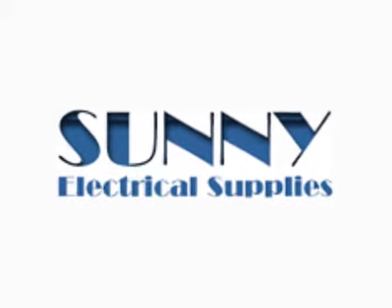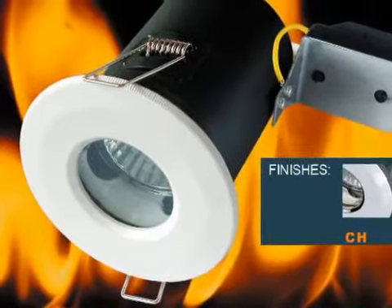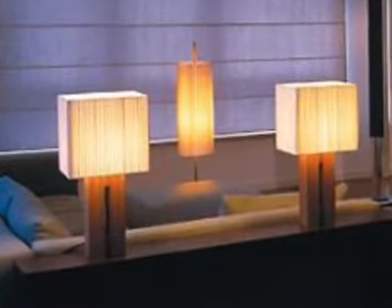Do you need an electrical equipment supplier in the West Midlands? Sunny Electrical Supplies has everything you need for DIY and trade electrical work. Established in 1999 and with a combined knowledge base of over 45 years, we can supply you with whatever you want, whenever you want it.